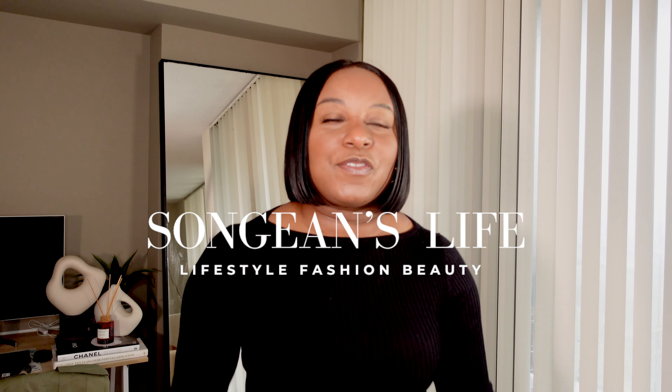Welcome back to my channel — if you are new here, welcome! Don't forget to hit like, comment, and subscribe to join the family and help me continue to grow this channel. H&M is starting to bring out some of their new spring stuff, and a lot of stores are doing the same, which is great. Let me get into the video and stop rambling.